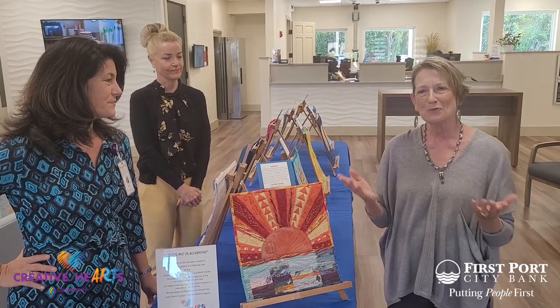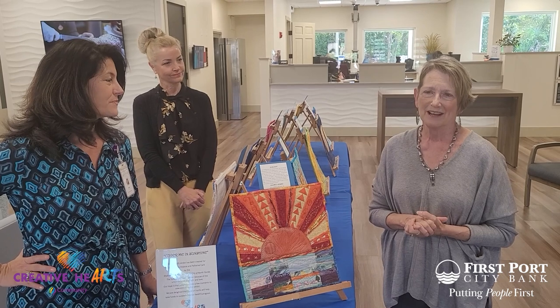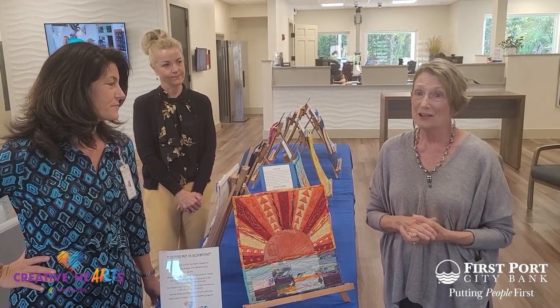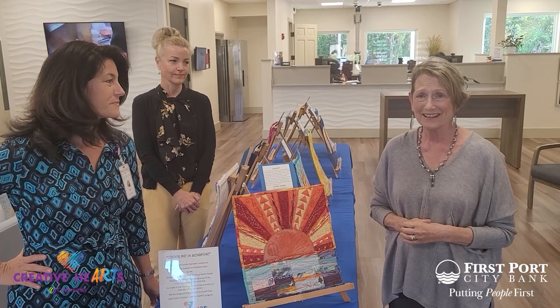We also contribute to Meals on Wheels. So we try to really connect with the community as well as with the environment. We hope you'll come and join us in this show.